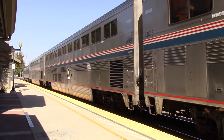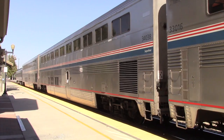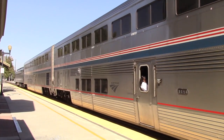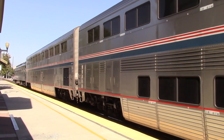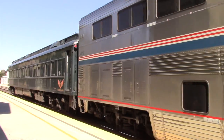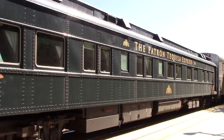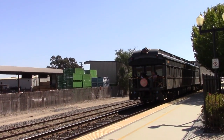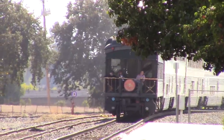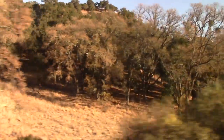It doesn't linger here. Paso Robles means the pass of the oak trees, and the Coast Starlight wastes no time climbing to that pass. This day it's pulling a private car. Up here you can see where the Oak Tree Pass gets its name.